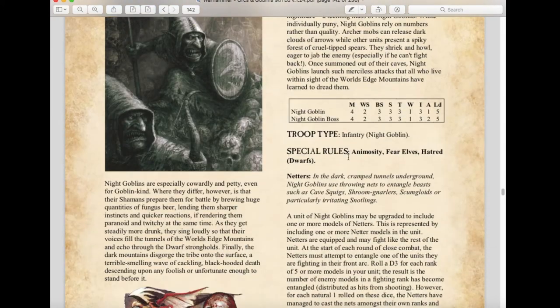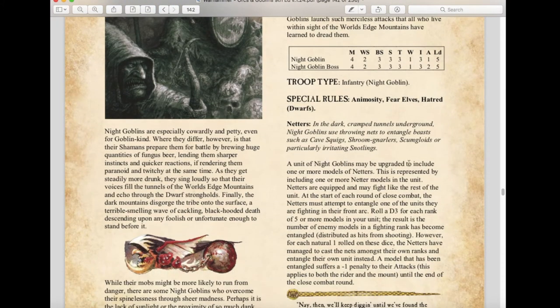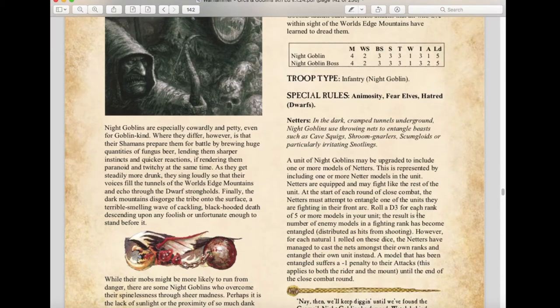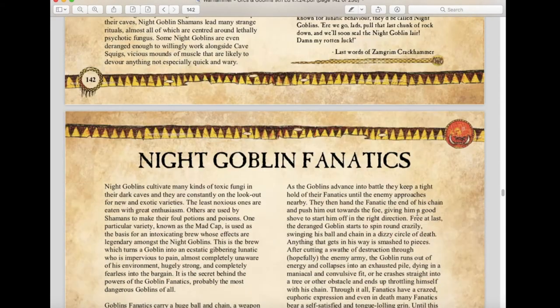Night Goblins themselves are pretty much the same. Netters, however, have been significantly nerfed. Originally netters gave minus one strength to attacks coming against you; now instead, at the start of each round of close combat the netter must entangle enemies — roll d3 for each rank of five or more models, and entangled models suffer minus one to their attacks. Each natural 1 rolled means the netters entangle their own models instead. It now affects attacks rather than strength, which is a change I'm not fully thrilled with personally.